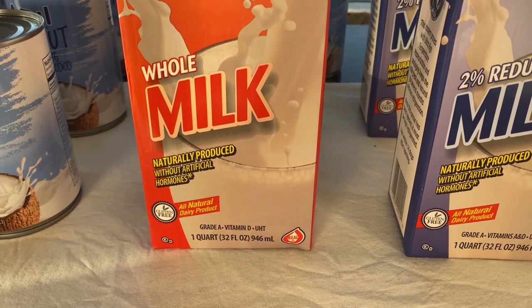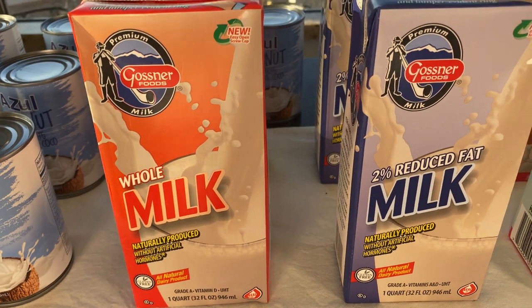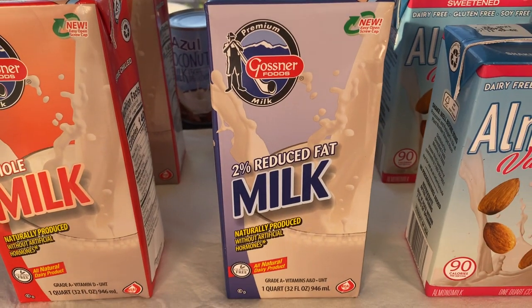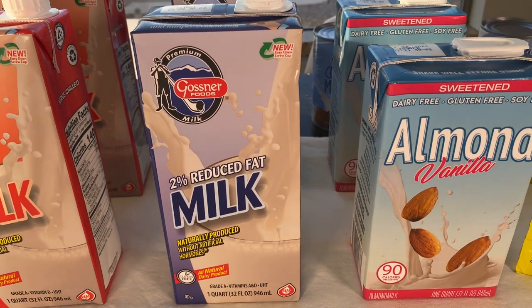They also have the whole milk, which is 32 full ounces — the same size you get at the grocery store. And then there's the two percent reduced-fat milk. I did not see a one percent, and I didn't see a soy milk.